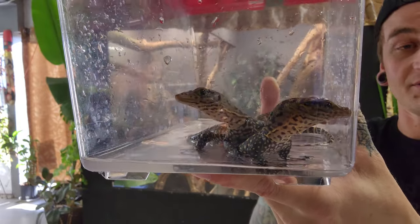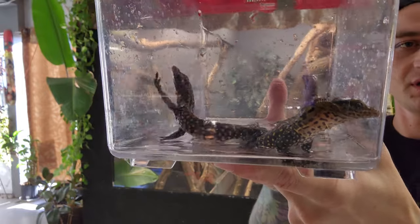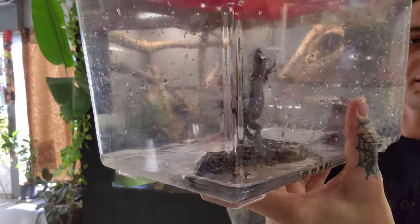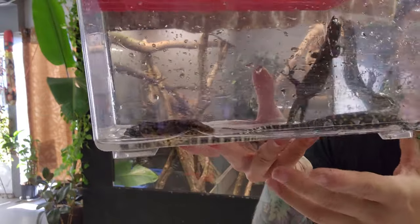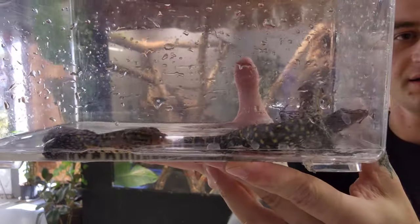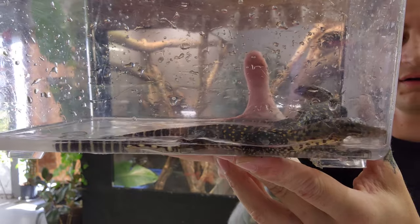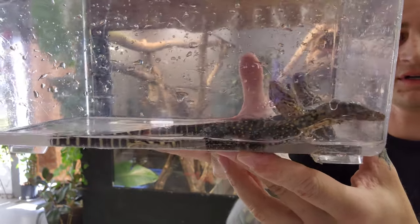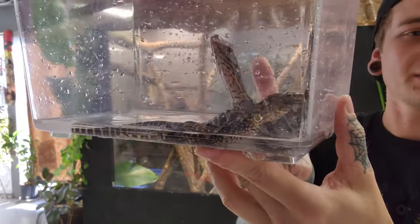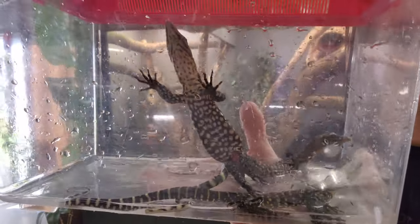I've also got two babies left from the previous clutch, and those ones are crazy — as soon as you open that cage door they're climbing all over you, jumping on you. Completely different than any of the other monitors I've got. If you're interested, I'm selling the babies for a thousand bucks.